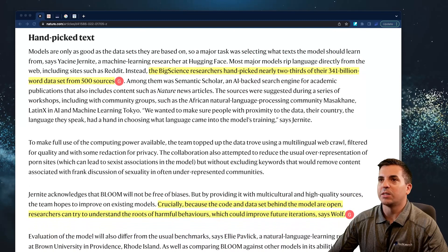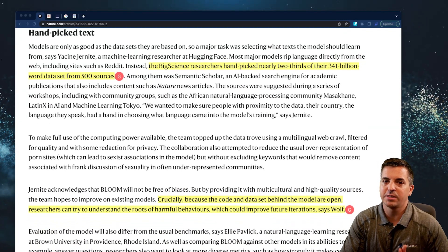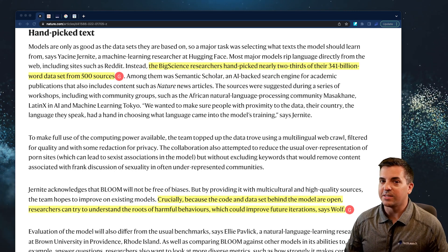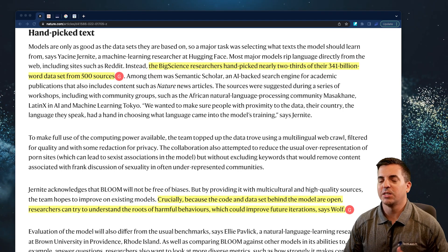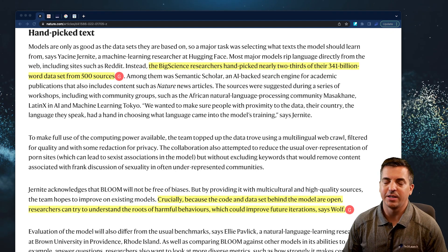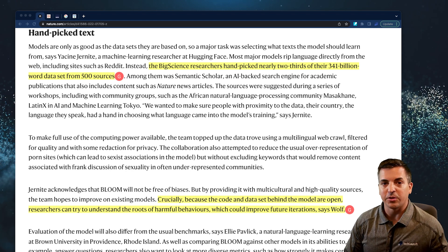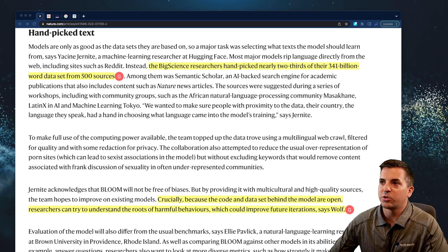Part of the fundamental text they're using for this language-based AI is literally a set of 500 different sources that these different academic folks have chosen. Whereas in many cases, a lot of these platforms are just turned loose on the internet, which can create some of the bias. So there was a lot of intentionality to at least iterate on some of the past challenges that have become evident in AI training for other platforms, and try to tweak and make a progression on that training set.